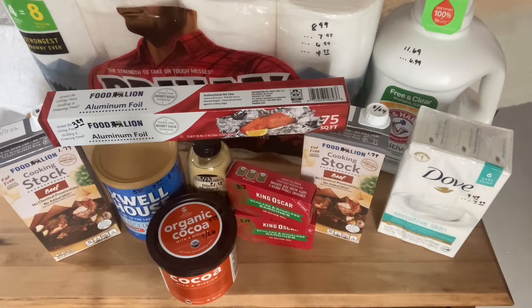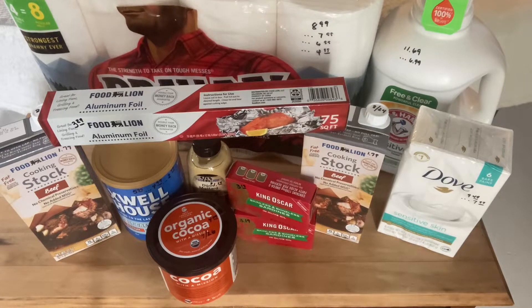Welcome back to my Food Lion grocery haul. I've got all of the prices written on the products to let you know what each one was.